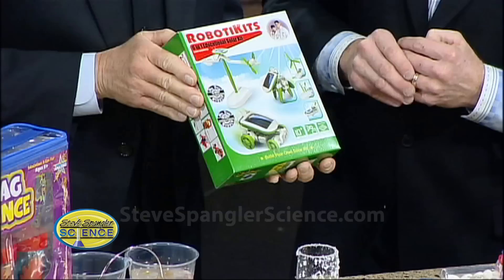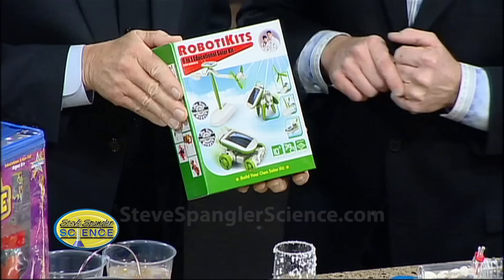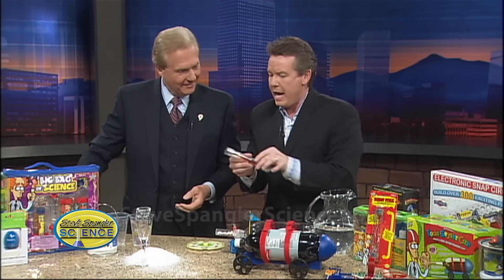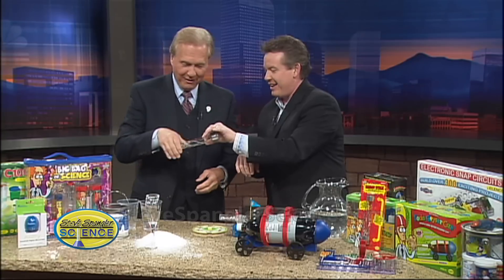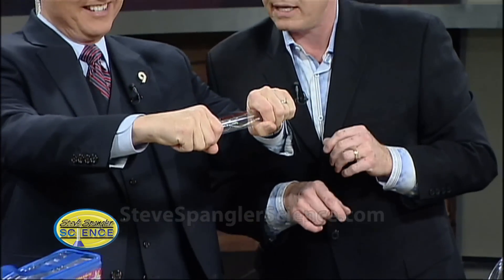Electricity is getting bigger and bigger here at Christmas time. A great stocking stuffer is this thing called an energy stick. There's a battery inside and two electrodes. When you hang on to it — it doesn't give you a big shock. See how it goes off? Can you see the little lights in there? It's a little conductivity tester.